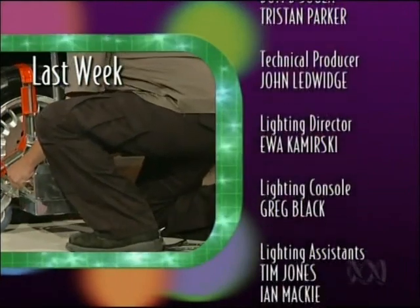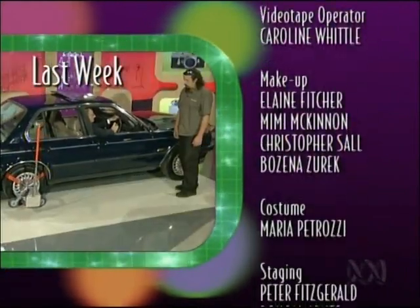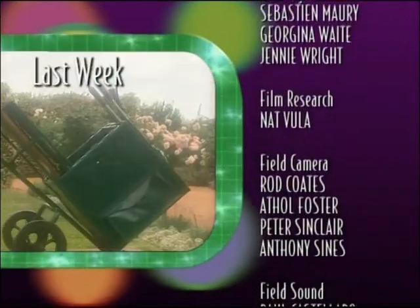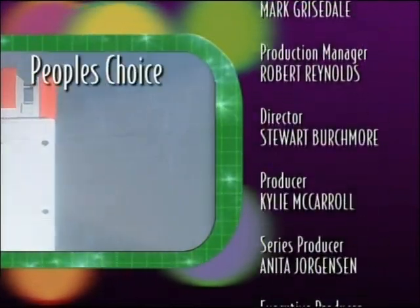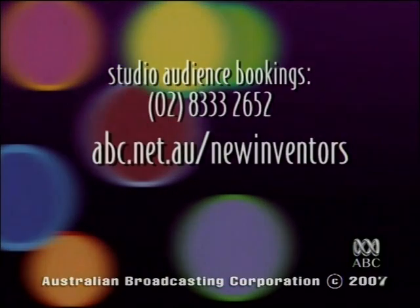Last week the panel picked Carl Goodwin from Adelaide and his Move Ya Bastard. What did you pick as the people's choice? There was the Move Ya Bastard, the Gopher Buggy, and the Cuff Safe — and you picked the Cuff Safe.